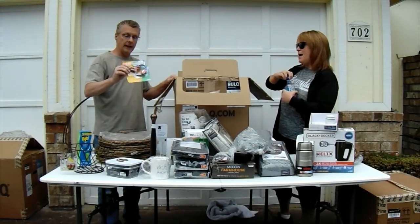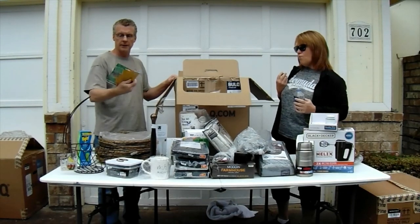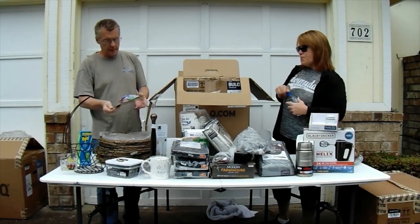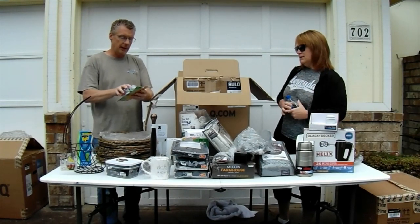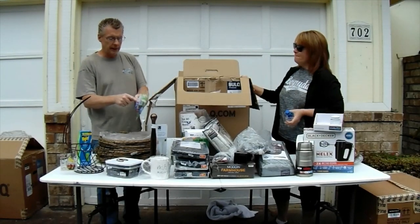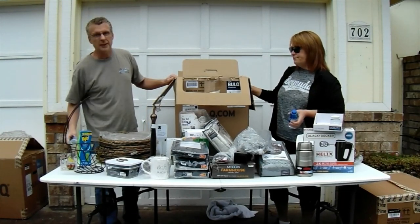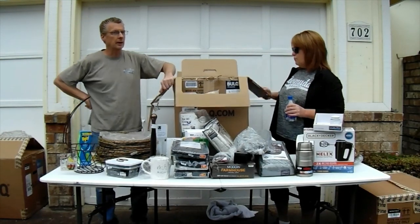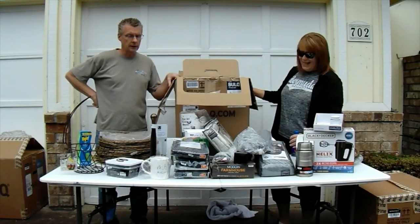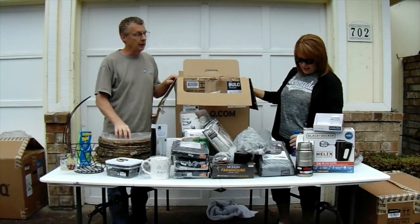Last but not least, a baby toy multi-surface teether. It doesn't look like it's actually been out of the package — I think just somehow the package has been popped open. Possibly another little piece that might have went with it that's gone now. So, little to no doubt. We paid $114 to the door. I think we did actually really well on this one.